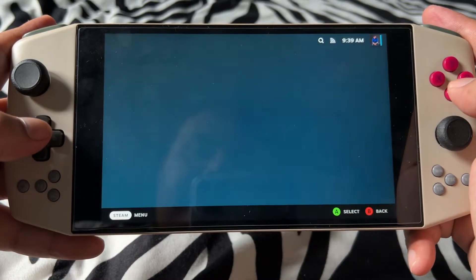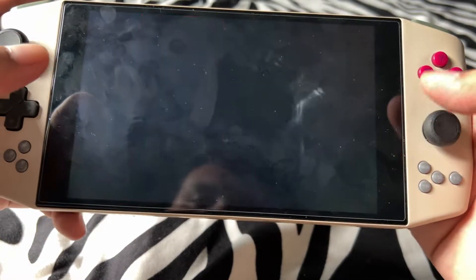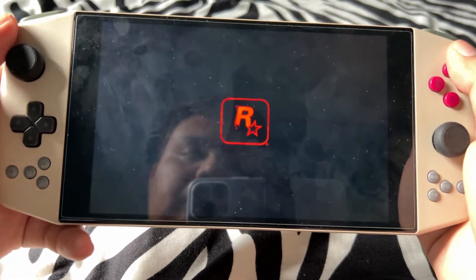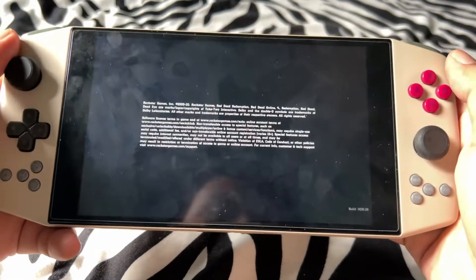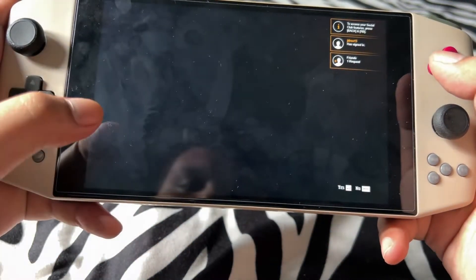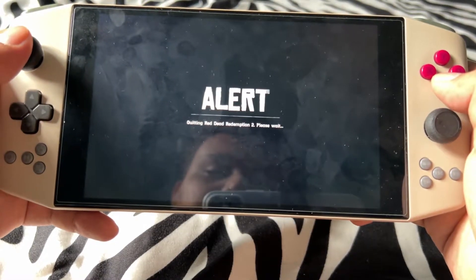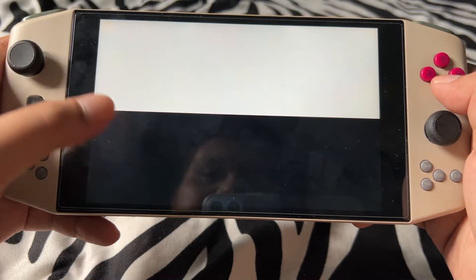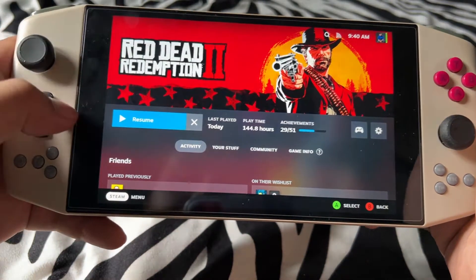Let's try to launch a game from here. What happens if we exit the game? It just looks like that. If I click back, I have to close it manually.